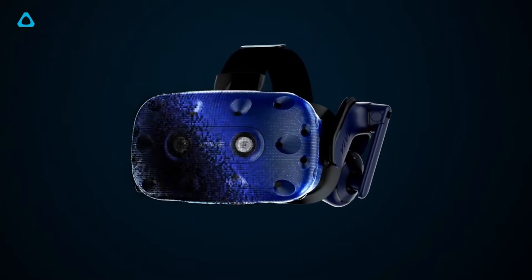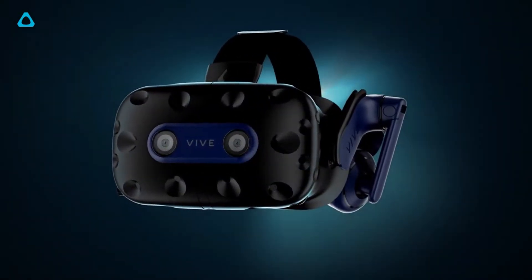And this week, the world of virtual reality had a ton of news drop. For example, HTC announced two brand new virtual reality headsets this week.